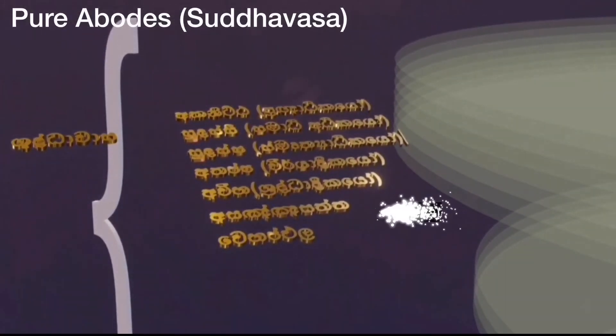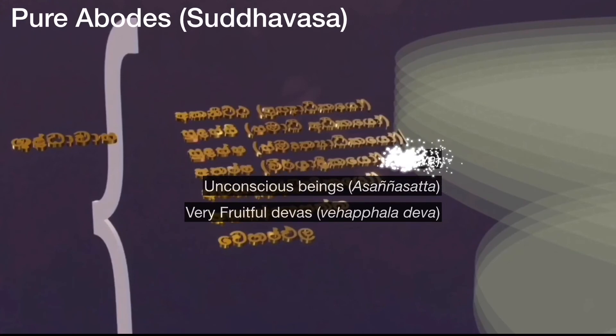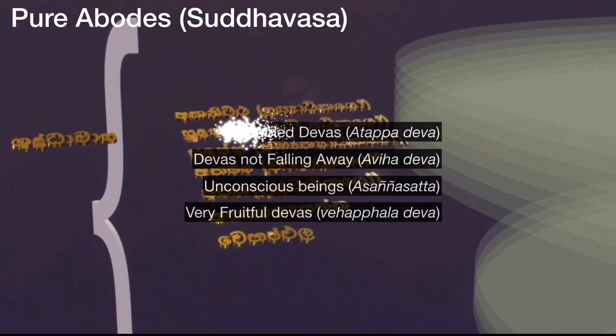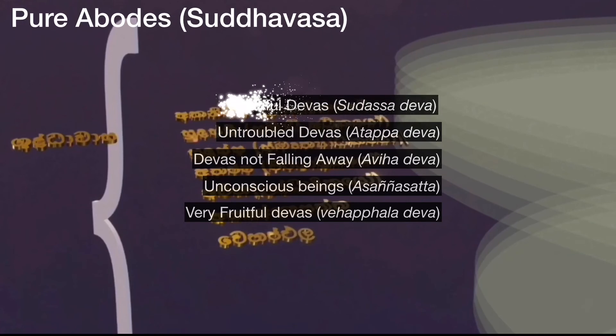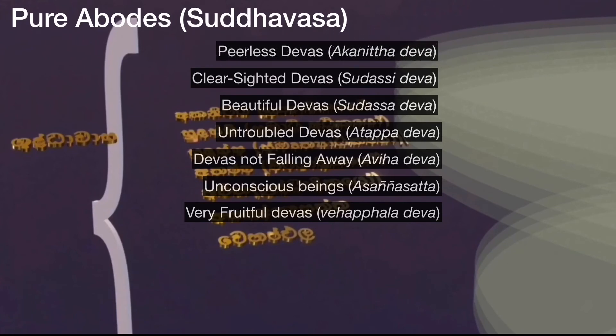Suddhavasar worlds, or pure abodes, are distinct from the other worlds. They are not born here through ordinary merit or meditative attainments — only Anagamins are born here. They will attain enlightenment directly from the Suddhavasar worlds without being reborn in a lower plane. There are five Suddhavasar worlds: Akanita, world of Devas equal in rank; Suddhasi, the clear-seeing Devas; Suddhasa, the world of the beautiful Devas; Atapa, the world of the untroubled Devas; and Avihar, the world of the not-falling Devas.